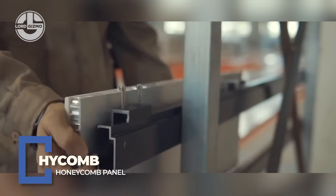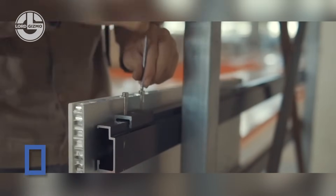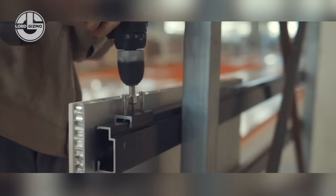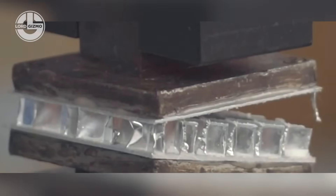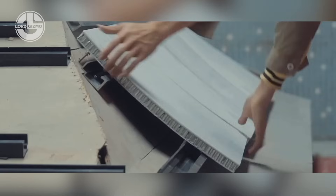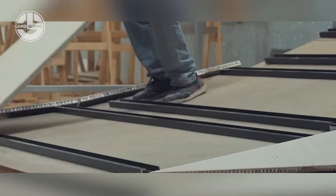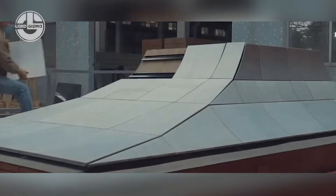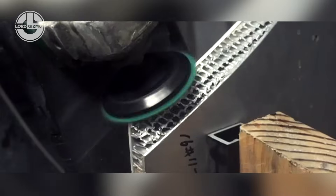Light as foam, strong as steel — high-comb panels are revolutionising cladding and interiors with aerospace-inspired aluminum honeycomb cores. They offer extreme rigidity, fire resistance, and thermal insulation, all at just a fraction of the weight of traditional stone or metal panels. Perfect for facades, elevators, or yacht interiors, these panels are easy to install and built to last. Sleek, solid, and seriously smart.